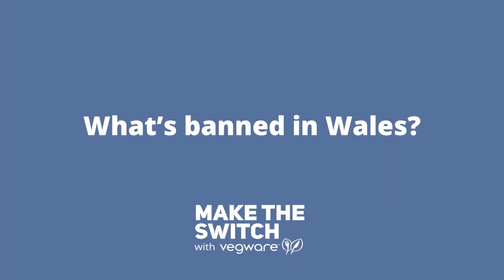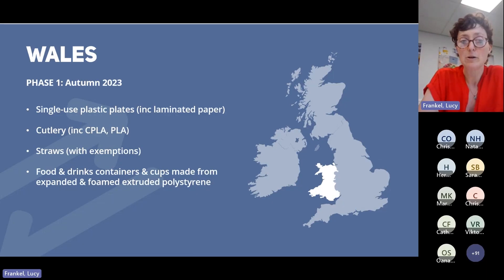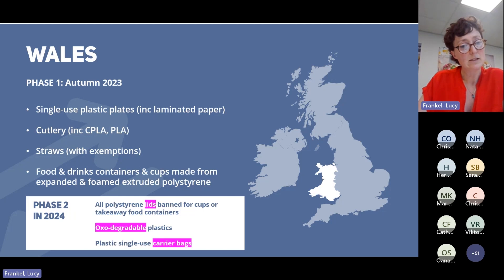Moving on to Wales, Phase 1 this autumn includes a similar set of items: plates, cutlery, straws, food and drinks containers made of expanded polystyrene — the foamed polystyrene. But Wales has got this departure which I find really interesting.